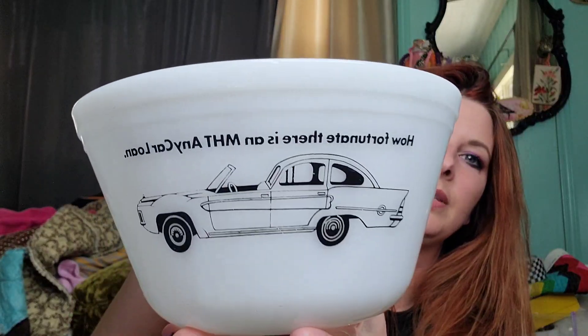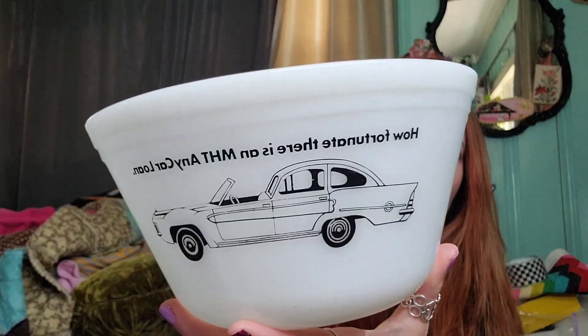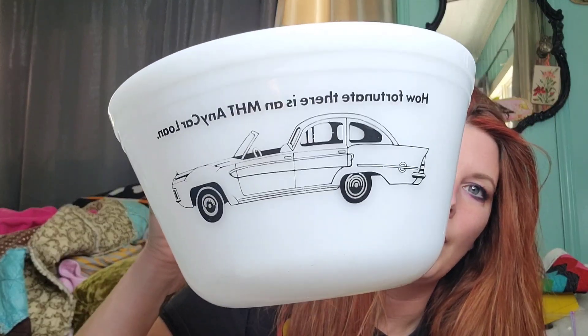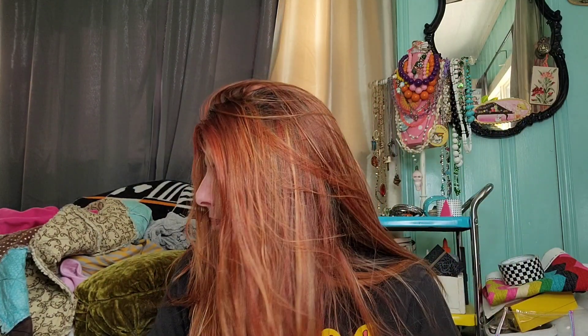The next item I got is this Federal bowl with an advertisement on it — with a car. It says 'How fortunate there is an MHT any car loan.' I've never seen one with a car on it. I've seen these bowls before with advertisements on them — you can find them all day long on eBay. Josh and I were leaving and I was hemming and hawing about whether I should get this, but we were walking to the car and I said, nope, I gotta go back. This was $40, which I didn't think was too bad — about average.